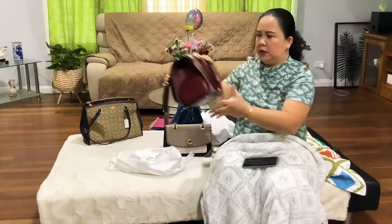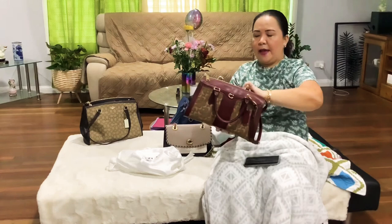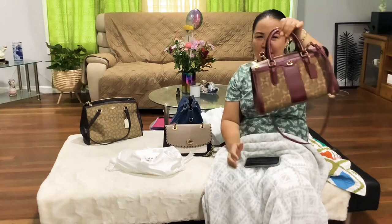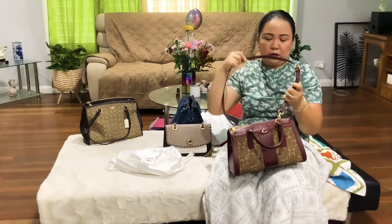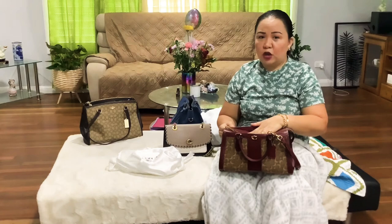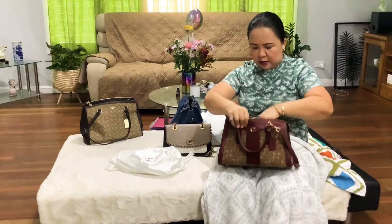Another one is this Coach Jacquard bag — it's a structured fabric bag. Most of my bags are structured. You can hand-carry it or wear it crossbody with the adjustable strap. I also did a review of this one.